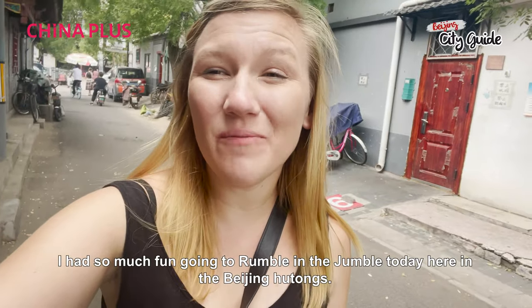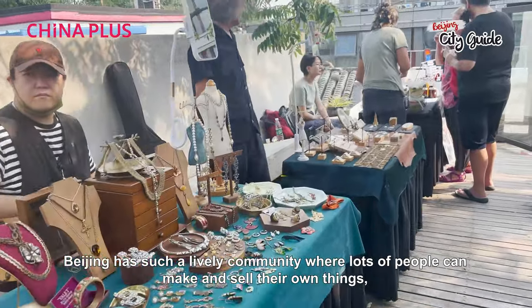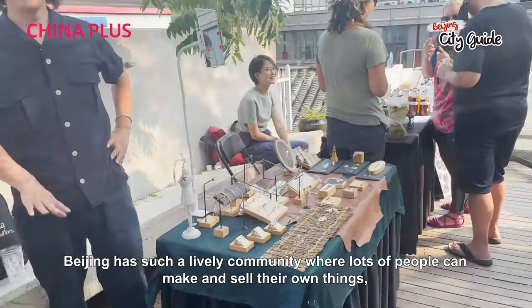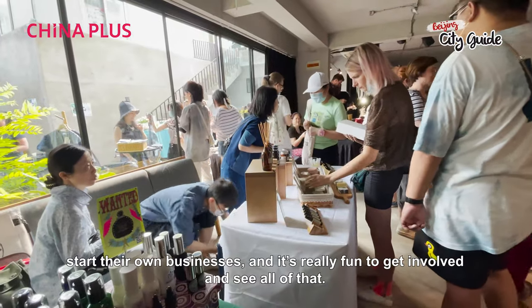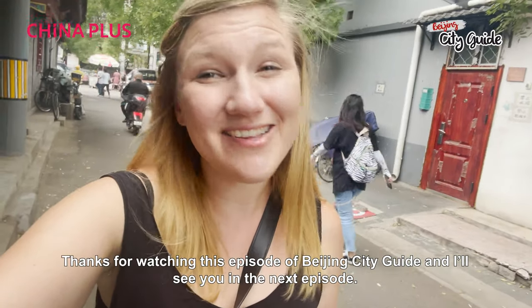I had so much fun going to Rumble and the Jumble today here in the Beijing Hutongs. Beijing has such a lively community where lots of people can make and sell their own things, start their own businesses, and it's really fun to get involved and see all of that. Thanks for watching this episode of Beijing City Guide and I'll see you in the next episode.